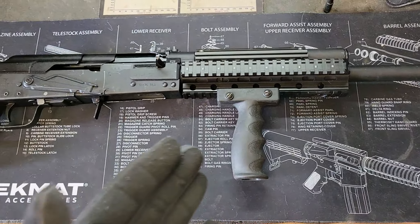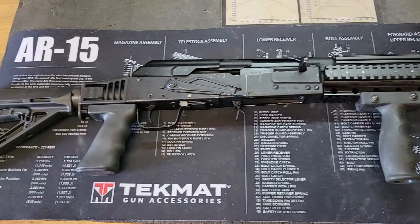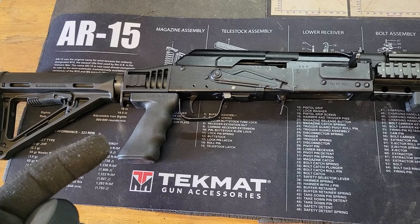It functions exactly like an AK. Takes 12-gauge ammunition. Completely customizable, however you want. This is how I have mine set up.